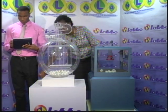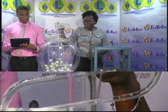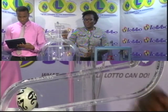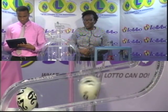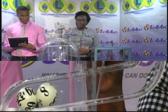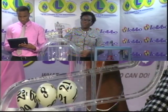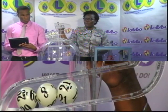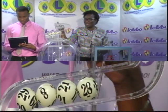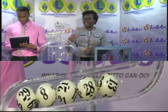We'll continue now with the draw for the 5 winning numbers and the bonus number. First ball is 29. Ball number 2 is 8. Third ball is 21. Ball number 4 is 28. Fifth and final ball is 13.